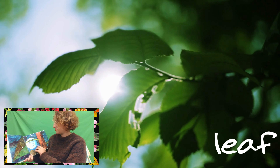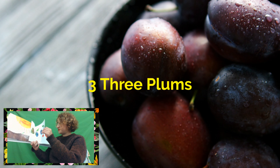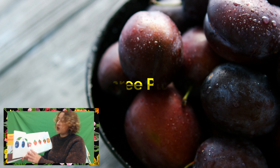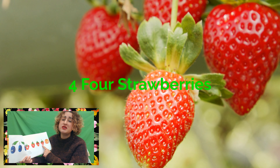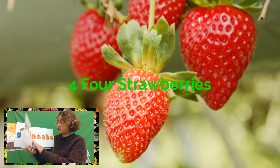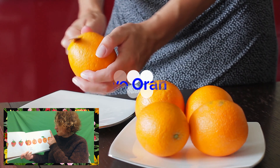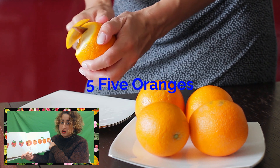On Wednesday, he ate through three clumps, but he was still hungry. On Thursday, he ate through four strawberries, but he was still hungry. On Friday, he ate through five oranges, but he was still hungry.